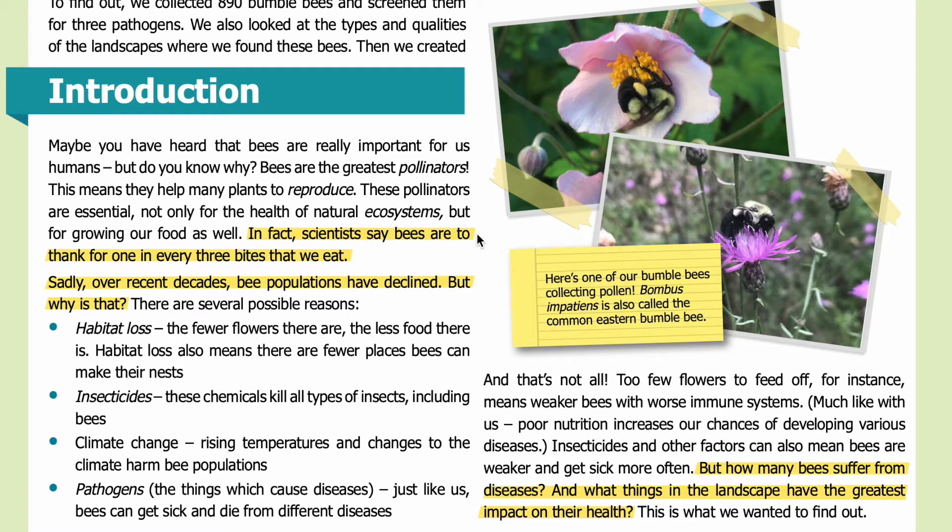In fact, scientists say bees are to thank for one in every three bites that we eat. Sadly, over recent decades, bee populations have declined. But why is that? There are several possible reasons.